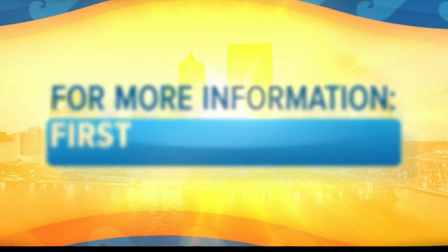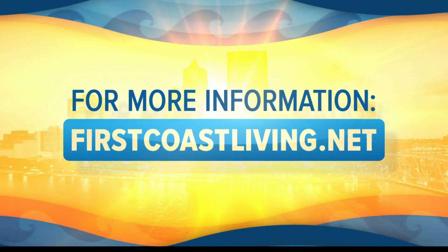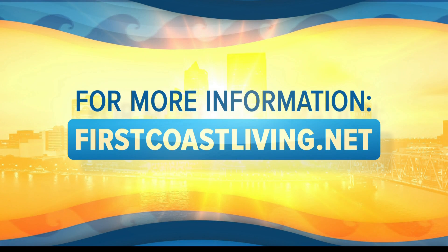Thank you so very much — nutritionbymia.com, we will definitely be hitting that up and putting that link on firstcoastliving.net. Thanks again to registered dietitian and nutrition expert Mia Sen for letting us know how throughout the rest of the year we can take care of our body's most important muscle — our heart. Thanks again, Mia.